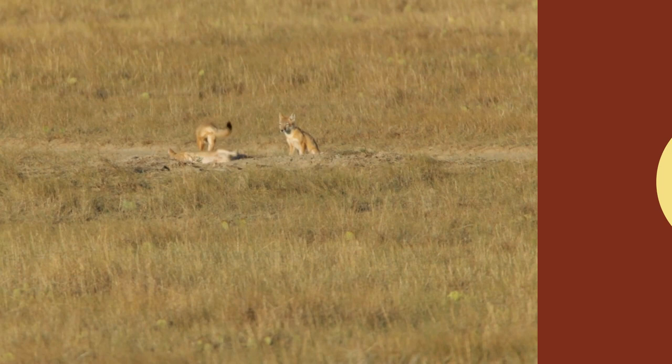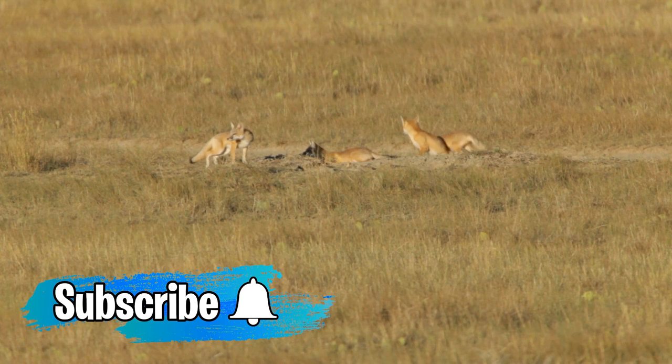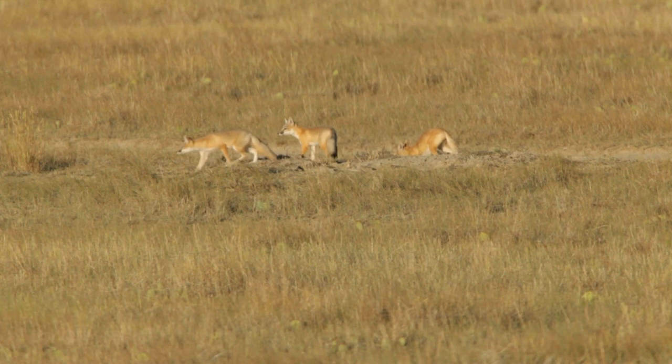That's it for today. If you found this video interesting, consider liking it and subscribing to our channel. Also, be sure to check out allthingsfoxes.com for awesome fox merch, other articles, and more. Until next time.